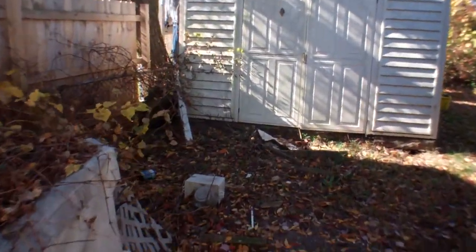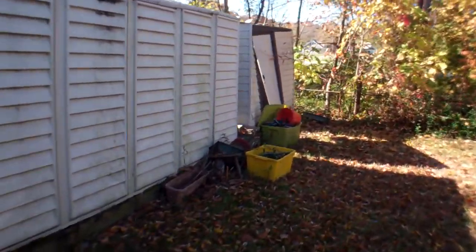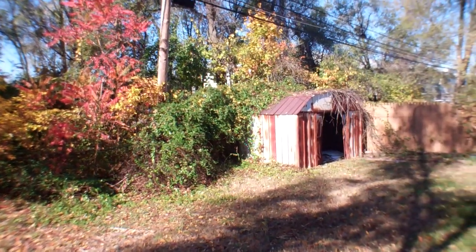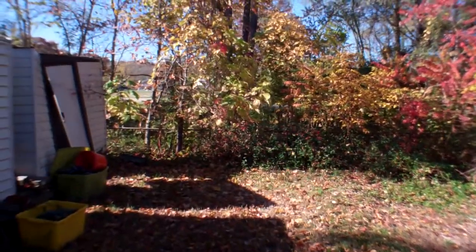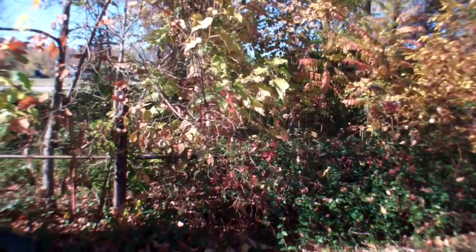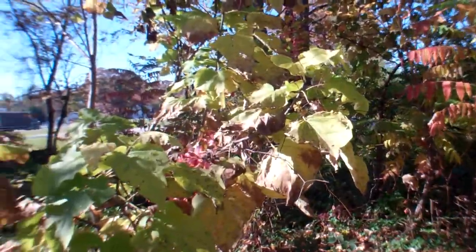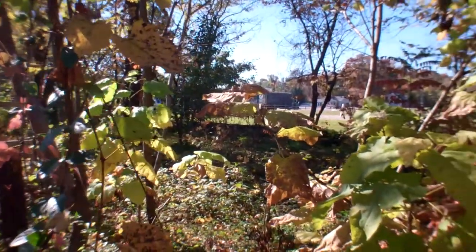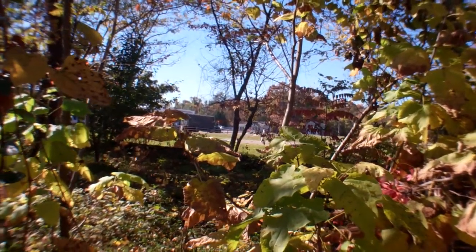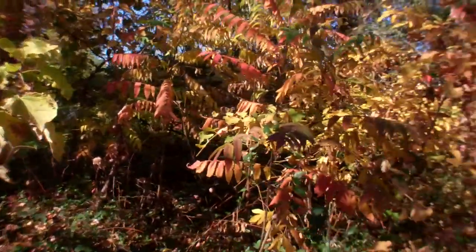Around the back there's three sheds that all look pretty old and beat up. It's a little bit of a small backyard. It backs up to a line of woods, and through the woods you can see the 7-11 out on Furnace Branch. It is Furnace Branch that runs behind us, but you can't hear it too bad.